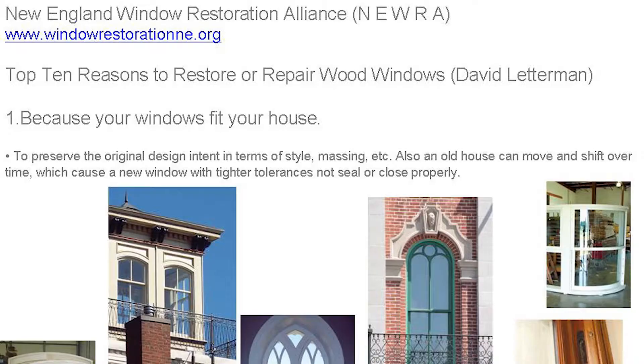Down here in eastern U.S., there is a new alliance for window restorers called the New England Window Restorance Alliance. They have a top ten list, sort of like David Letterman, of reasons why to restore windows.